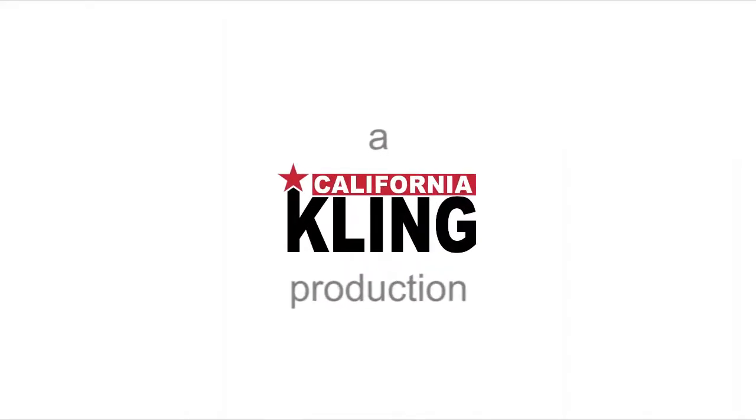California Kling! Hey everybody, it's Lorne here and it's time for Holiday Family Photos, Pet Edition.